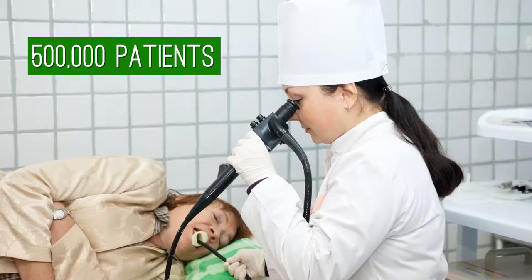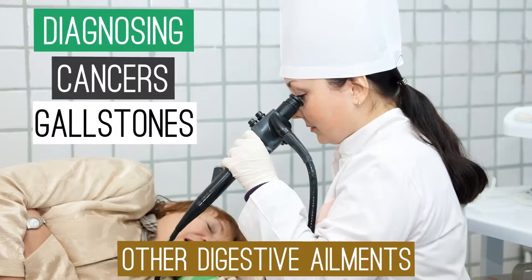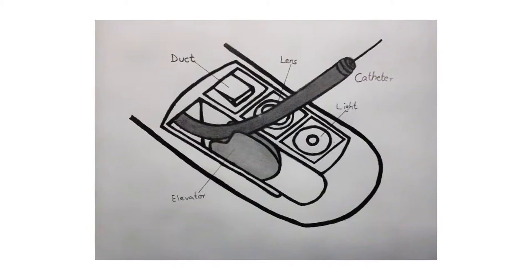More than 500,000 patients undergo endoscopic procedures using duodenoscopes in the US every year. These medical devices are used for diagnosing and treating cancers, gallstones, and other digestive ailments. A duodenoscope is a thin, flexible fiber optic tube that is inserted down the patient's throat to allow a doctor to examine an organ.